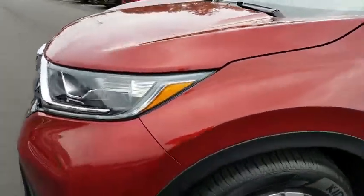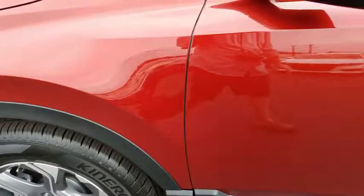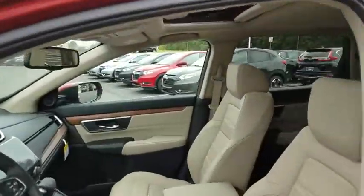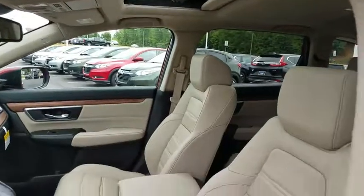Front floor mat, ABS four-wheel, four-wheel disc brakes, rear defrost, auto-off headlights, universal garage door opener, front-wheel drive. Come see the car for yourself.